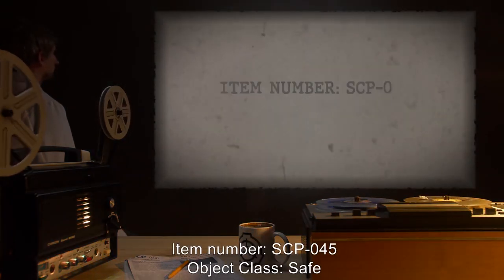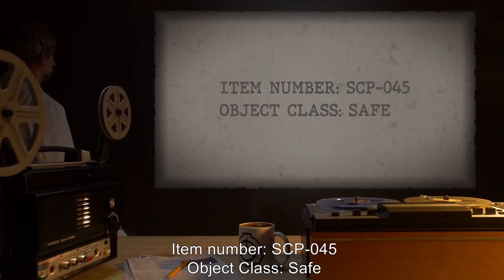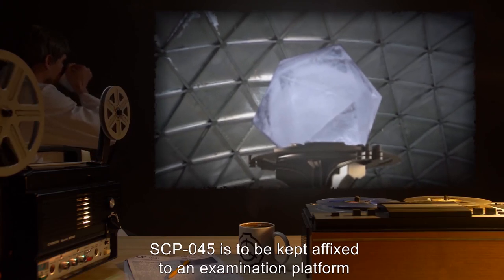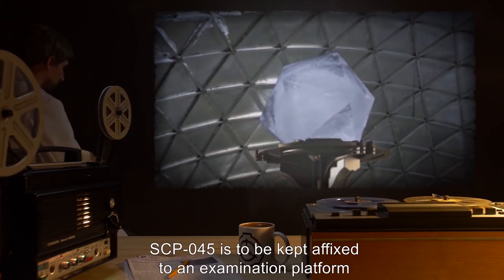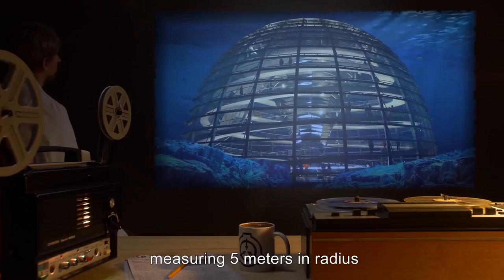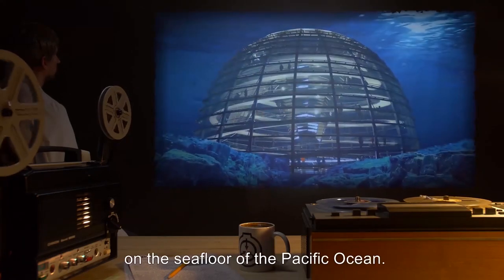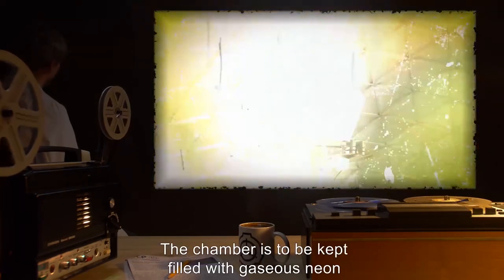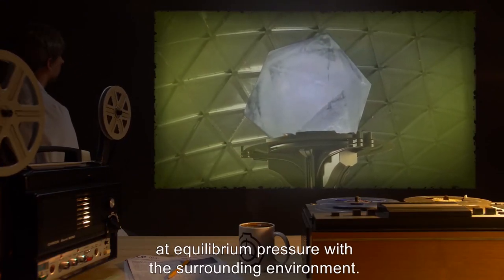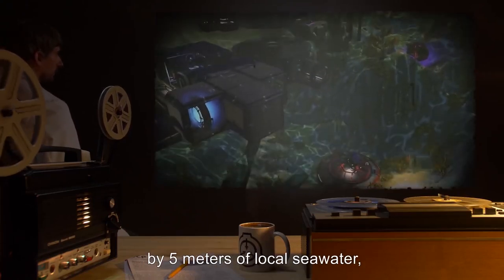Item Number SCP-045. Object Class: Safe. Special Containment Procedures: SCP-045 is to be kept affixed to an examination platform in a hemispherical chamber measuring 5 meters in radius at Oceanographic Research Station 12, located on the sea floor of the Pacific Ocean. The chamber is to be kept filled with gaseous neon at equilibrium pressure with the surrounding environment. The chamber is separated from habitable portions of the station by 5 meters of local seawater, and all interactions with SCP-045 are to be performed via telepresence or robotic means.